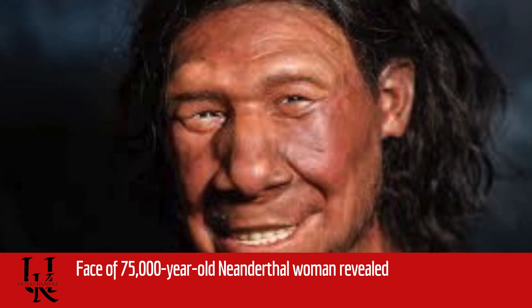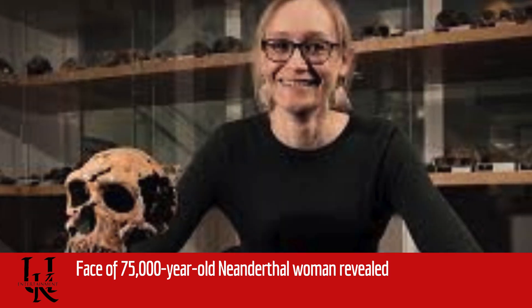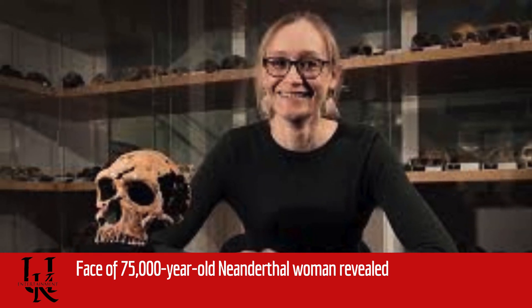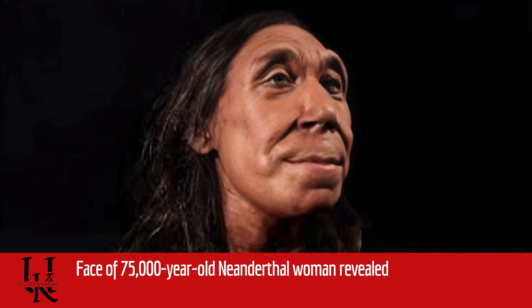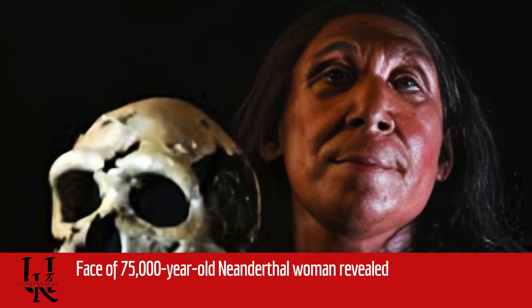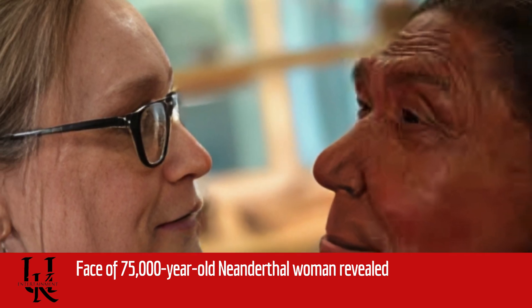The skull on which the model is based was found in Shanidar Cave in Iraqi Kurdistan. It is an iconic place where the remains of at least 10 Neanderthal men, women and children were unearthed in the 1950s. When a British group was invited back by the Kurdish authorities in 2015, they soon chanced upon a new skeleton, dubbed Shanidar Z, that comprised much of the individual's upper body, including the spine, shoulders, arms and hands.